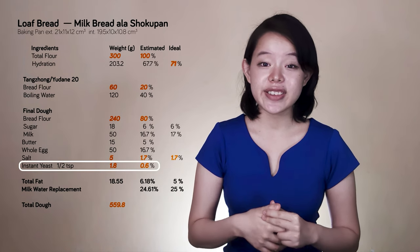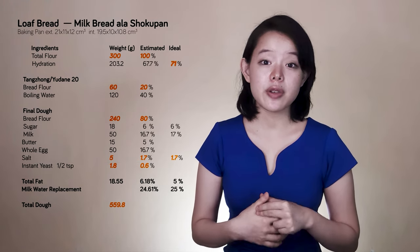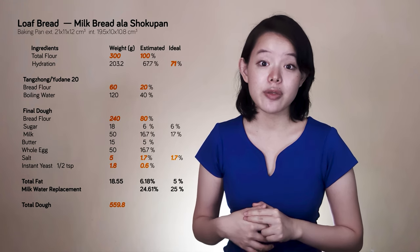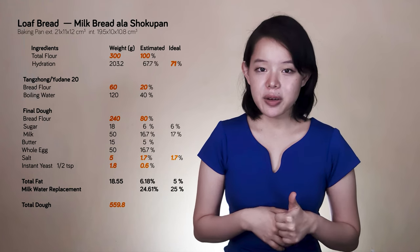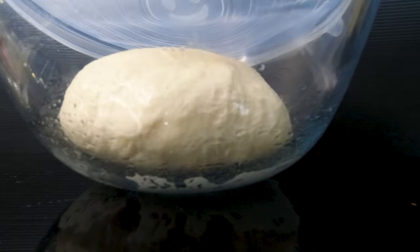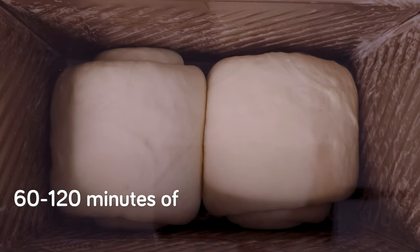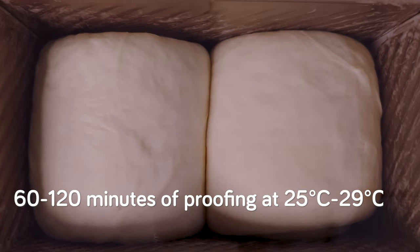We use a half a teaspoon of instant yeast to go with 5 grams of salt. Salt has a retarding effect on fermentation, so if we were to change the salt level, we'd have to change the yeast level to maintain the same fermentation rate. We're using standard instant yeast. From our experience of regularly baking this type of milk bread using the straight dough method, this amount of yeast and salt requires about 60 to 90 minutes of bulk fermentation, and roughly 60 to 120 minutes of proofing at around 25°C to 29°C.